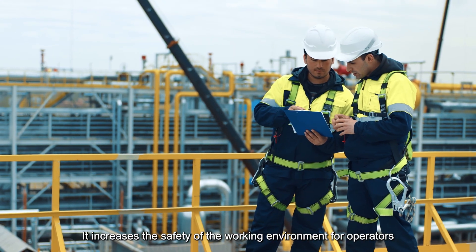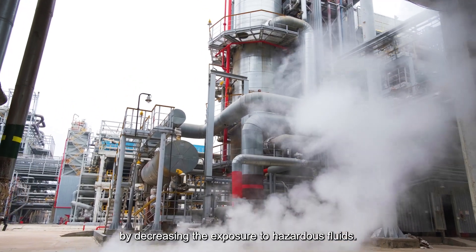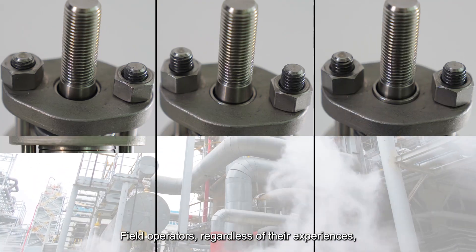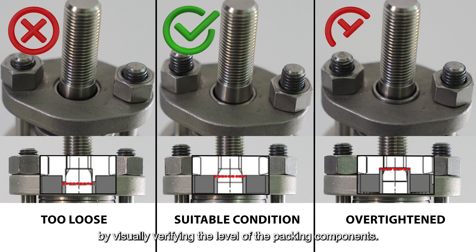It increases the safety of the working environment for operators by decreasing the exposure to hazardous fluids. Field operators, regardless of their experience, can ensure that the packing has been correctly tightened by visually verifying the level of the packing components.